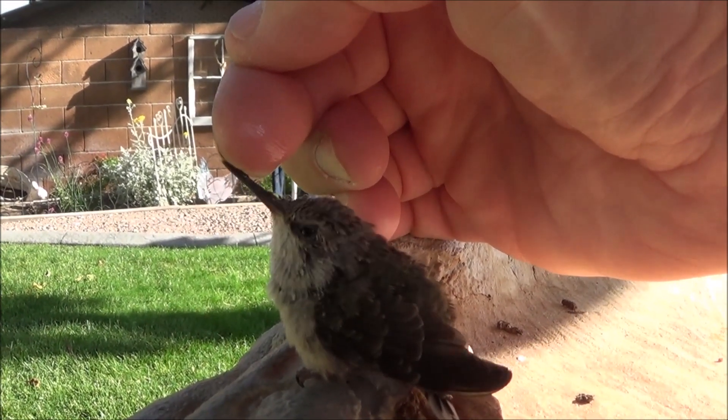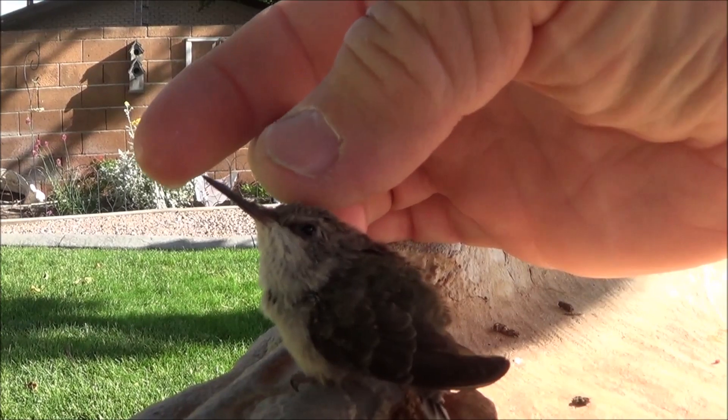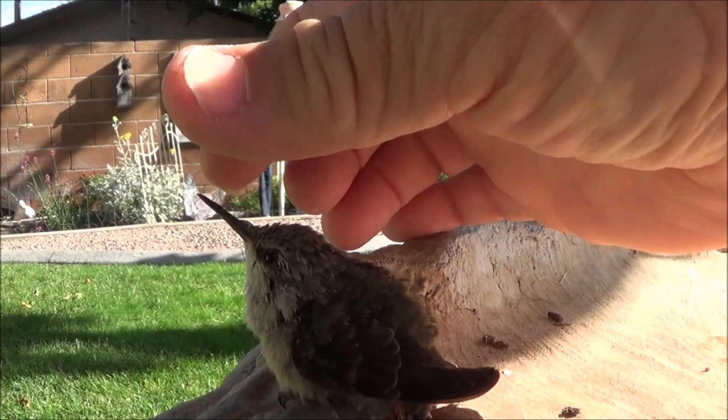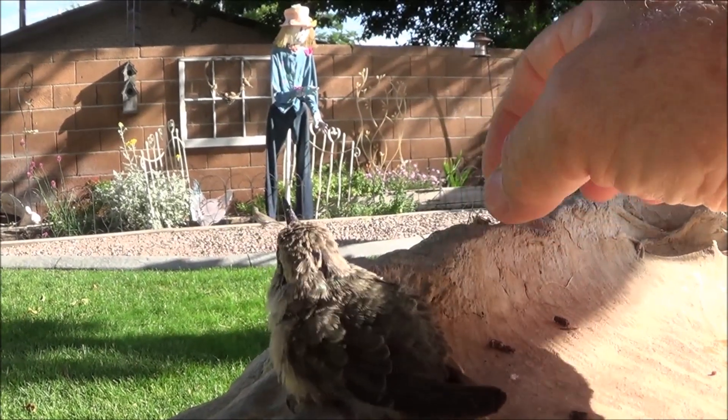He was pretty hungry. If I can keep him out of trouble today I think he'll be able to get out of here. Even got food on your head — what's up with you?